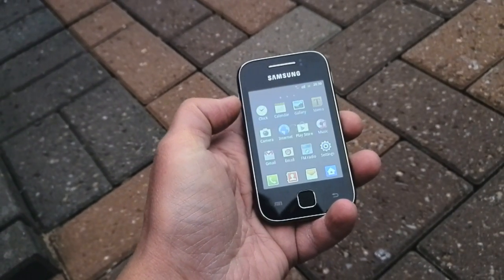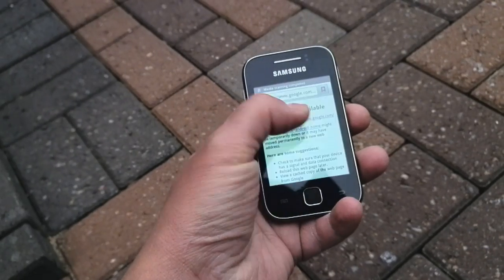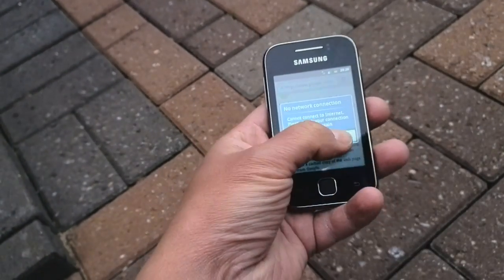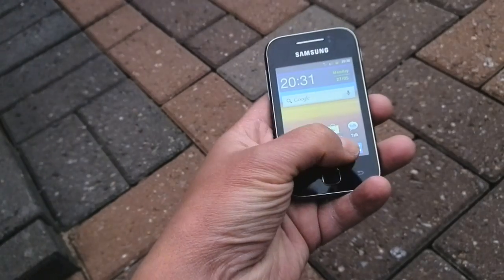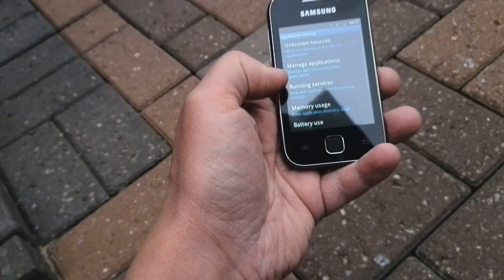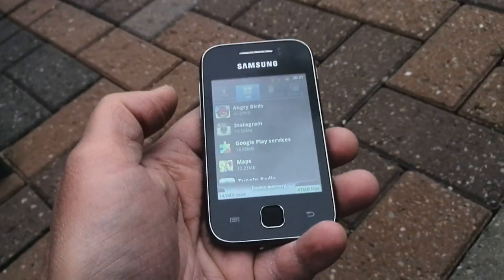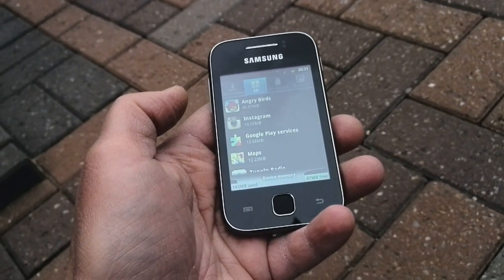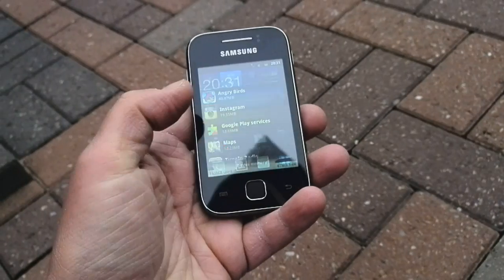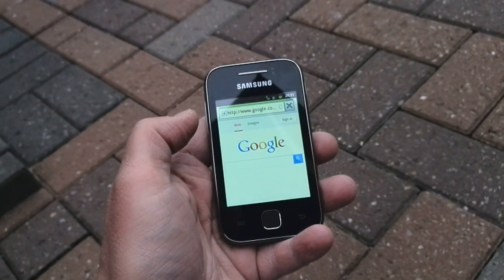There is a very small amount of internal storage space on this phone. Going into Settings, then Applications, then Memory Usage, you can see I've already used 143 megs and there's only 47 megs free, so you'll need to move apps to the storage card. Avivo Mobile, by the way, is an MVNO — a virtual network operator.